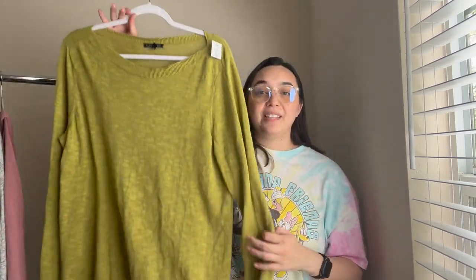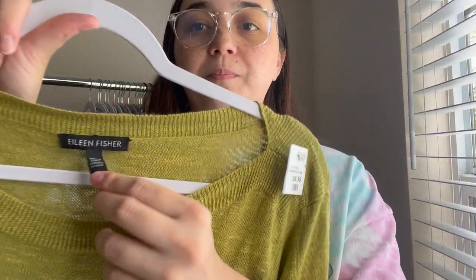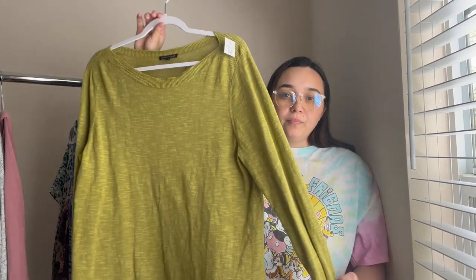Then I have this Eileen Fisher lightweight sweater, size extra large. What's really nice about Eileen Fisher is the material — this one is 56% organic linen and 44% organic cotton, a really nice lightweight piece. I've noticed a lot of office jobs get cold, so having something like this to just throw on is perfect.